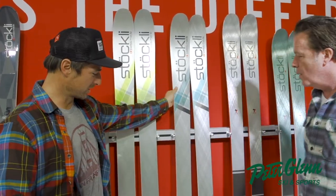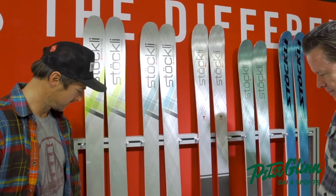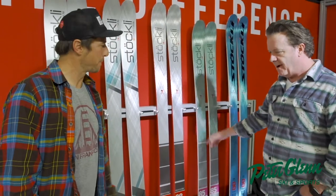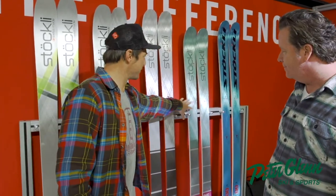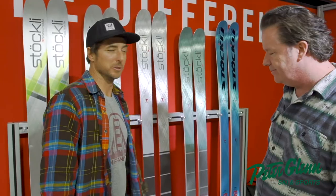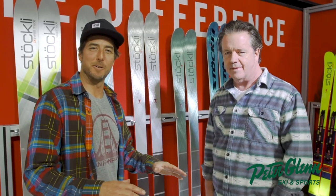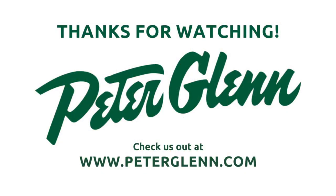Okay, cool. Let's wrap up. This is the Stokely Storm Rider Series — 105, 95, and 88. And then the 85 Motion for the ladies — ladies specific. George Cooperthwaite, I'm Johnny Mosley. If you want to see this review or any of my reviews, go to PeterGlenn.com. Until the next run. Thank you.